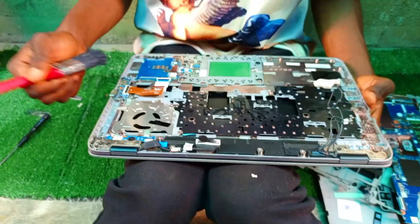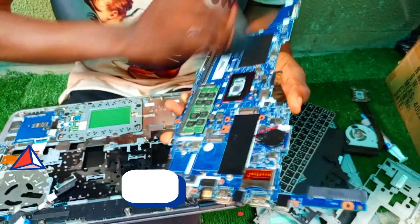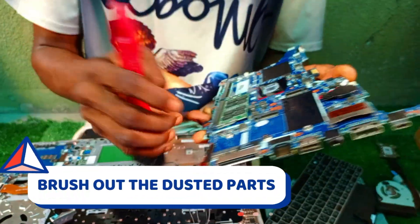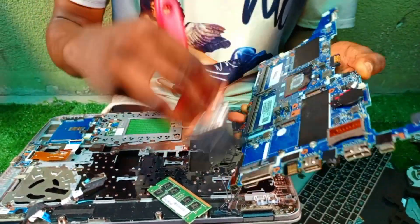After removing the board, we are going to clean up the system and make sure it is well cleaned up. We're also going to take out the RAM from its slots and clean it up, making sure everywhere is cleaned up properly.